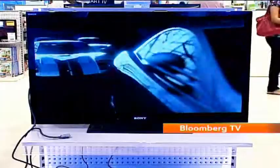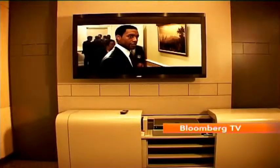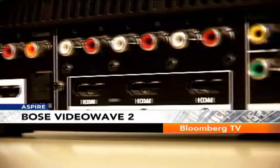Panels have got cheaper and screen sizes have got bigger — everything has improved over the years. But in the pursuit of slimmer designs, sound quality has suffered. This is where the Bose VideoWave 2 comes in. This is a 55-inch LED backlit HD TV, and you can connect up to six devices through the center console via HDMI and other ports.